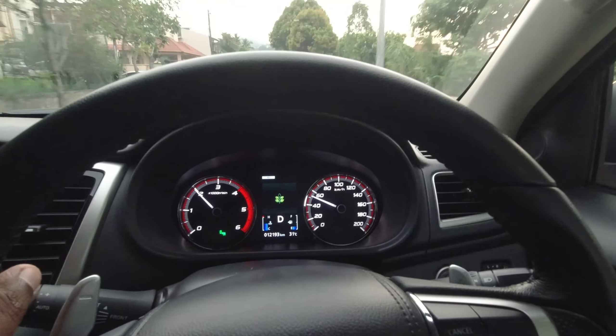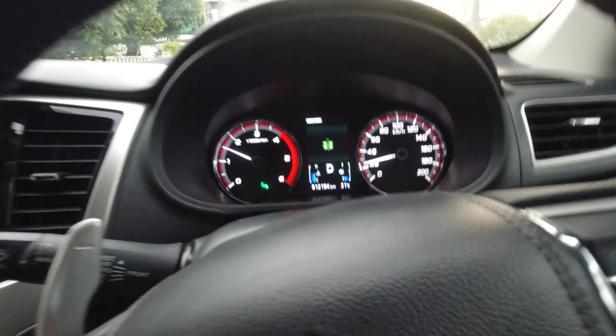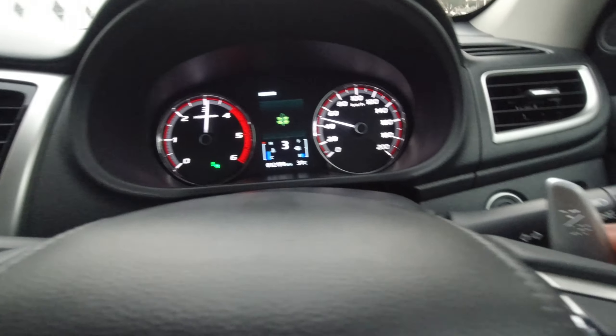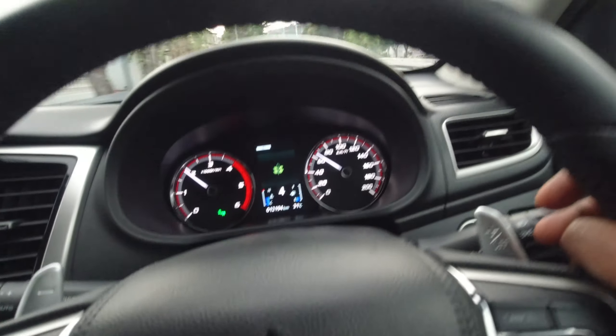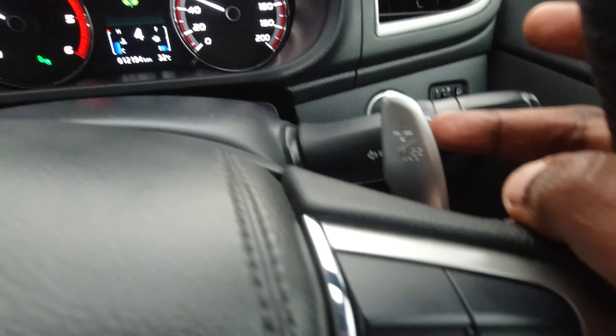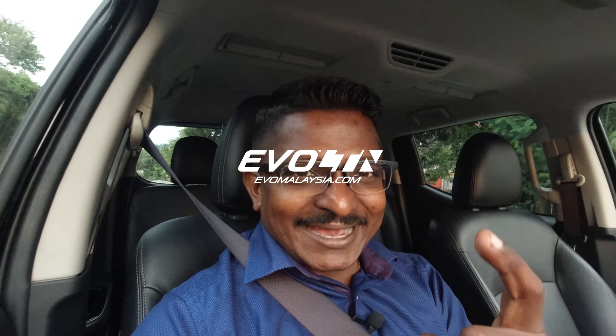One more cool feature I didn't mention — paddle shifters. So I'm on B now and I'll go to manual — second gear, third gear, fourth gear. Normally to go back to D you'd have to go to the gear knob, but here you just press the paddle shift for long and it goes back to D. I thought that was a pretty cool feature to have in a pickup truck. So is it a pickup truck, a sports car, an adventure vehicle, a Paris-Dakar rally off-roader? I don't know what it is, but I like it. Cheers guys.